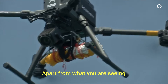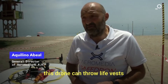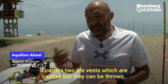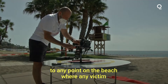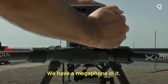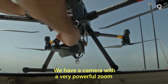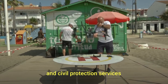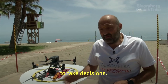This drone, apart from what you are seeing, can launch salvavidas. It has two salvavidas that can be released. It also transports a defibrillator to any point of the beach where a victim may need it. We have a megaphone on it. We have a camera with a very high zoom to help make decisions on emergencies, both health and civil protection.